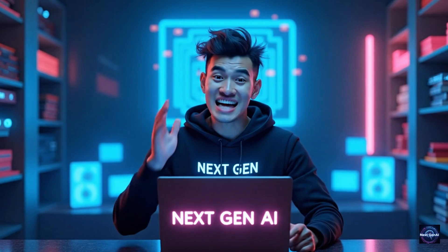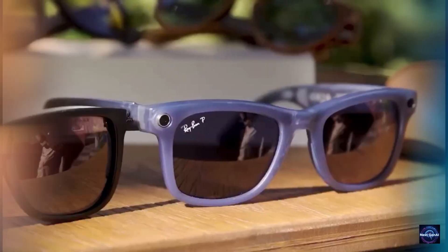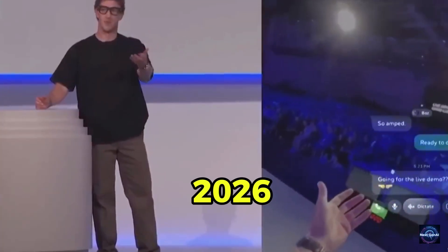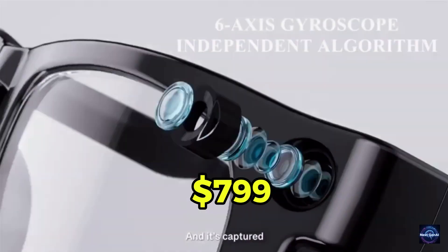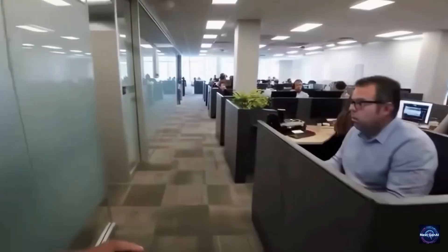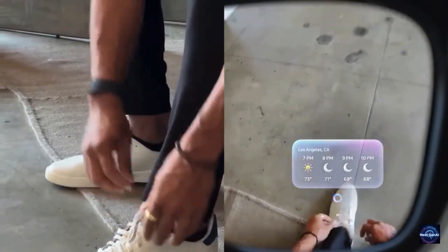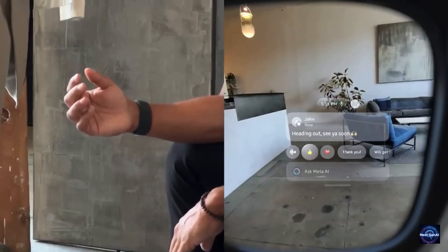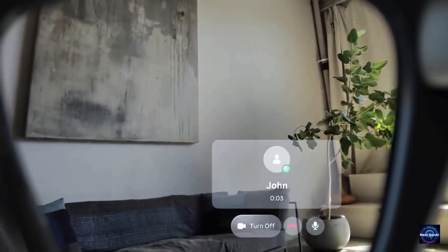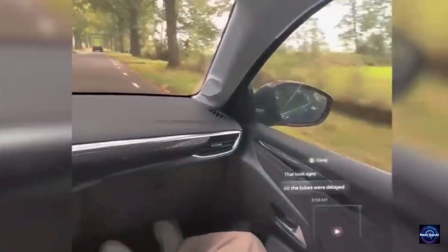First on our list is the heavy hitter that started the trend: the Meta Ray-Ban Display. For years Meta and Ray-Ban have been flirting with the idea of smart glasses, but in 2026 they finally got it right. Priced at $799, these aren't just for taking POV photos anymore. The display model features a crisp monocular 600x600 pixel screen built directly into the right lens — it's like having a floating 20-inch monitor that only you can see. The real game changer here is the neural band, and the visuals are stunningly bright, reaching 5,000 nits.